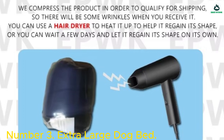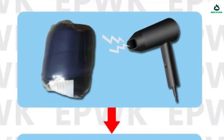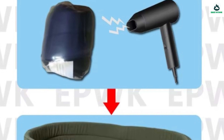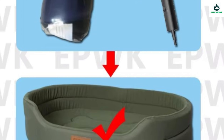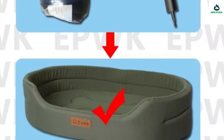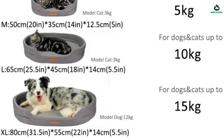Number 3: Extra Large Dog Bed — a big bed for pet sleeping, best for large dogs. Material durability: crafted from 600D waterproof Oxford plus polar fleece, this bed withstands wear and tear. Available in sizes from S to XXXL, catering to pets up to 55kg. Features a waterproof inner pad that is both waterproof and anti-urine for easy cleaning.